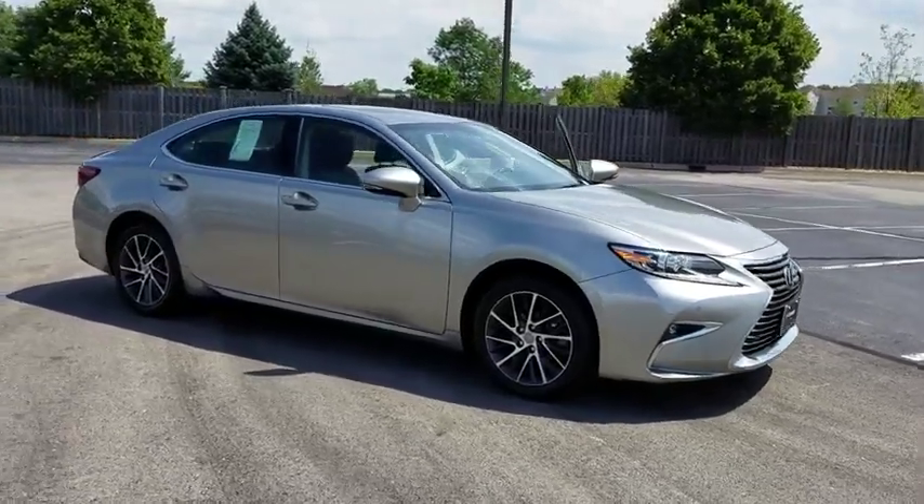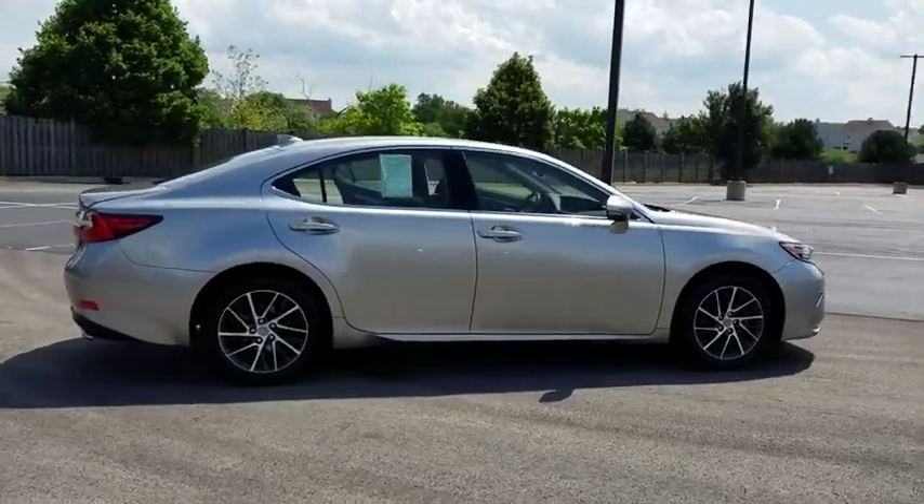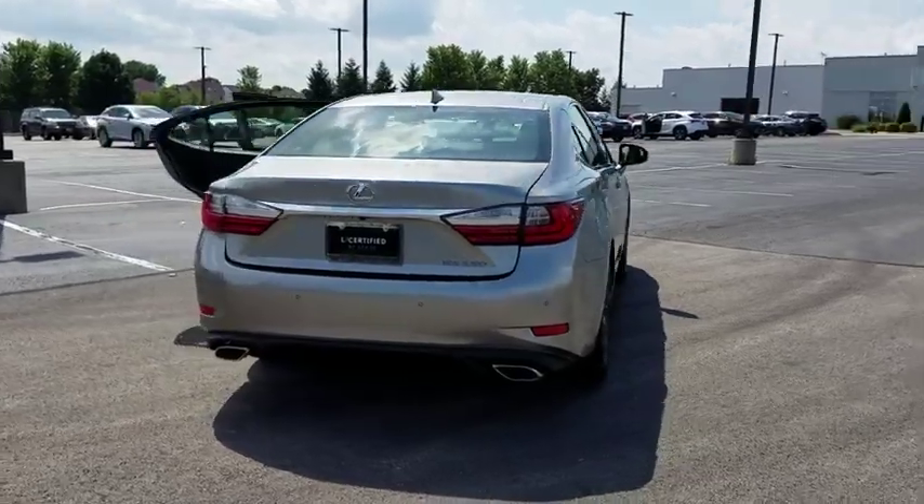You are going to love the 2016 Lexus ES350. The Lexus ES350 is a sophisticated combination of distinctive styling, luxury, and smooth performance.